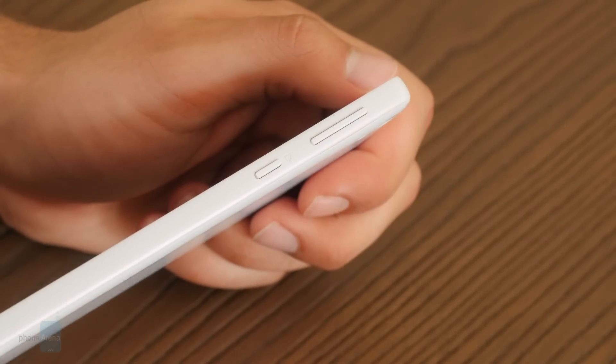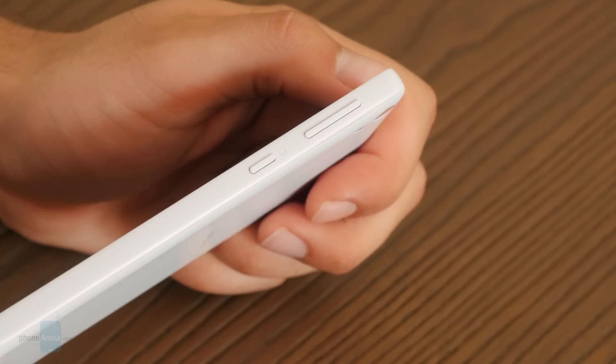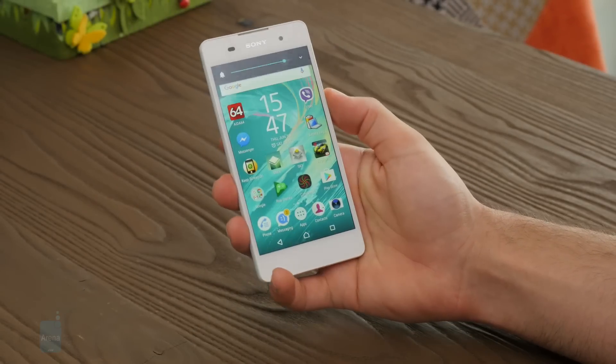We also felt that the volume rocker, located on the upper side of the frame, is a bit too far for comfortable use, even with larger than average hands. That said, the power key is well in reach, and both buttons offer a satisfying click when pressed.